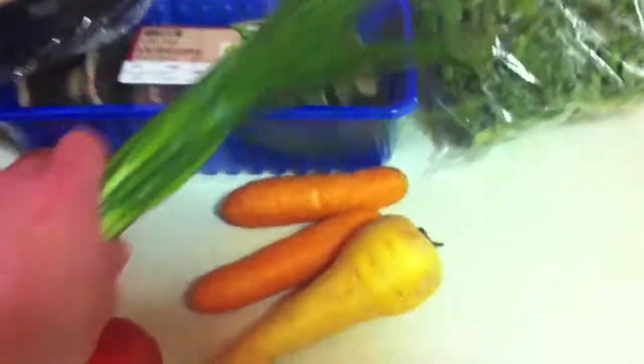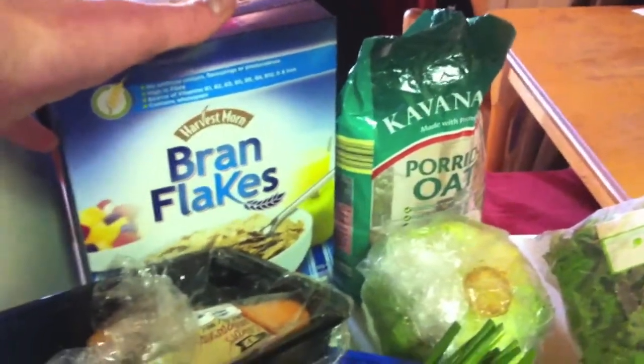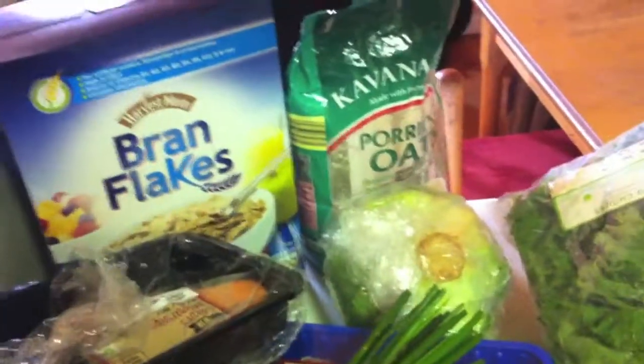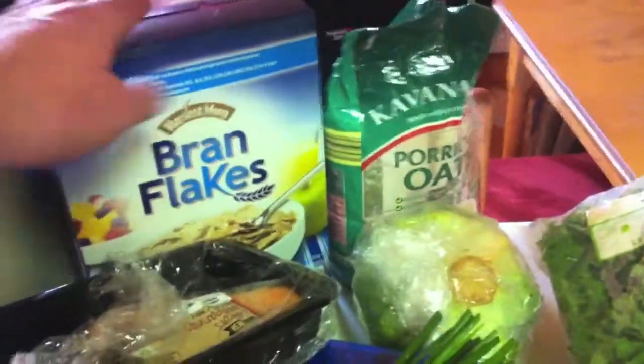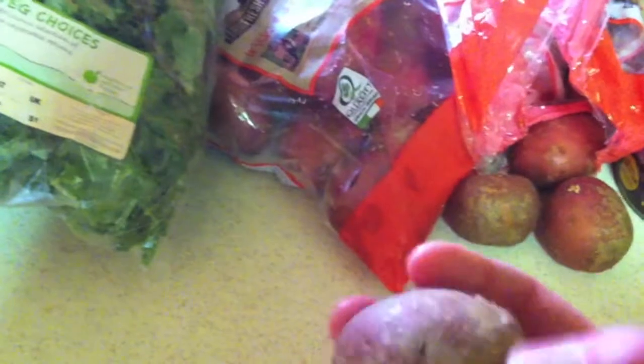Bran flakes — I'm a sucker for cornflakes and cocoa pops, but I try and get bran flakes. Don't spend big money on Kellogg's; just get whichever is the cheapest bran flakes. Porridge — I go through phases but always have some. Kale — it's great, I got that for a euro. I chop it up and try to get it into my diet as much as I can. These baby rooster potatoes — I got two bags at 39 cents each. I'll buy both and stick one in the fridge.